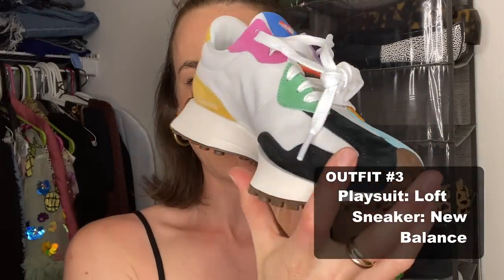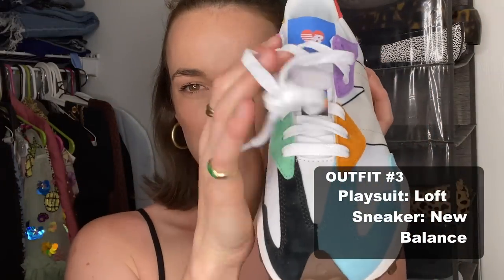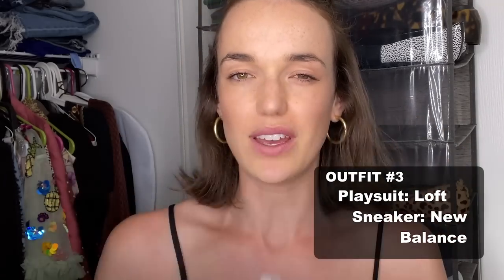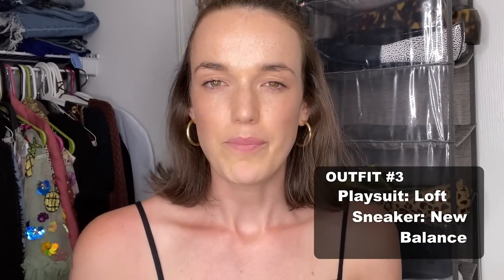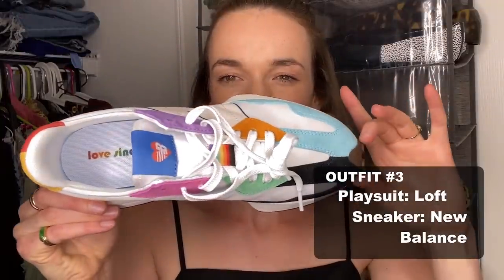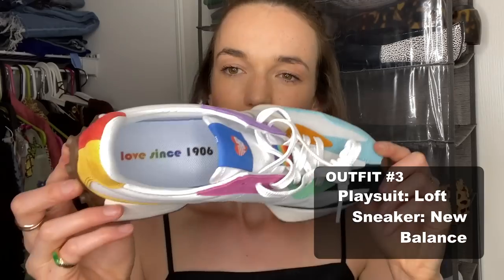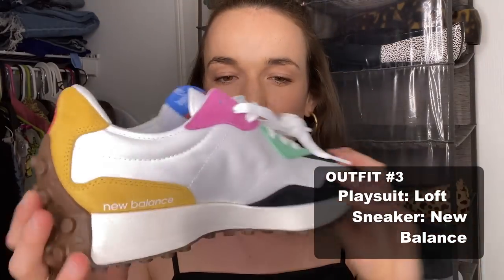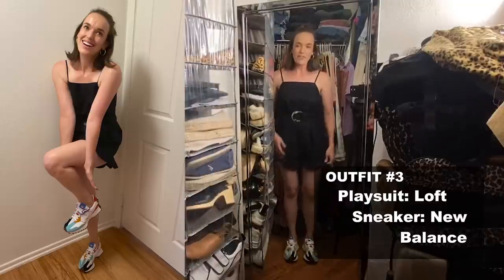Oh my gosh, aren't they beautiful — they have the pride flag. This is something that would really jazz up an outfit. If you've got quite a plain, tasteful outfit on and you put these at the bottom — I just love the toe, it's lovely and thin, very elegant as sneakers go. New Balance since 1906 — well done, New Balance, these are gorgeous. So outfit number three for maybe a more active, fun summer's day.